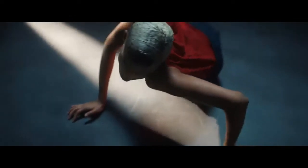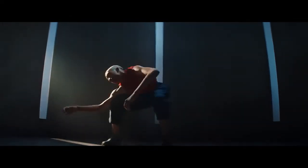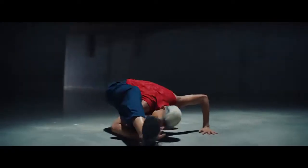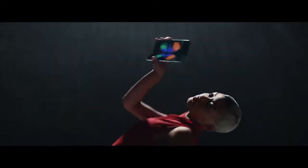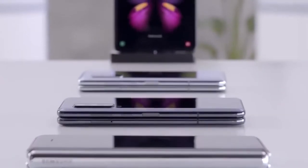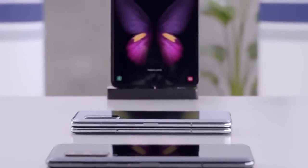Hi guys, welcome to the show. It's your boy G Styles and we're out here trying to review the Samsung Galaxy Fold — I'm trying to help you guys decide whether you should buy it or not. In today's video I want to talk about the Samsung Galaxy Fold, which has made a lot of headlines lately. When the Samsung Galaxy Fold launched together with the Galaxy S10, it was a device unlike any that had come before it.